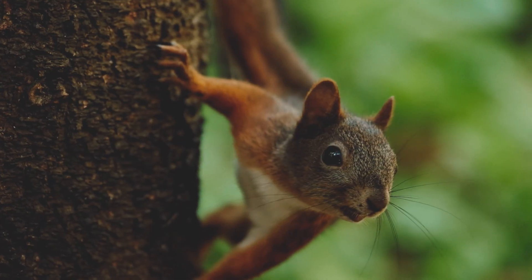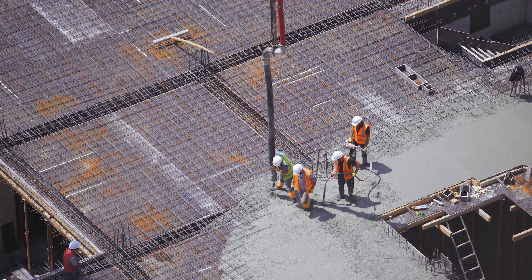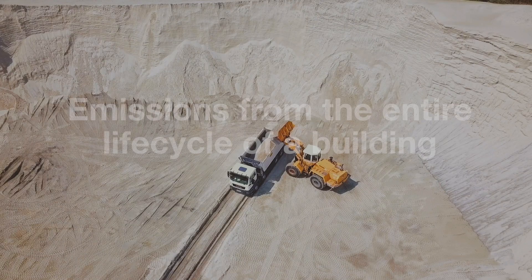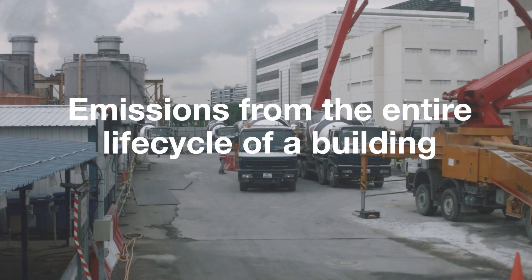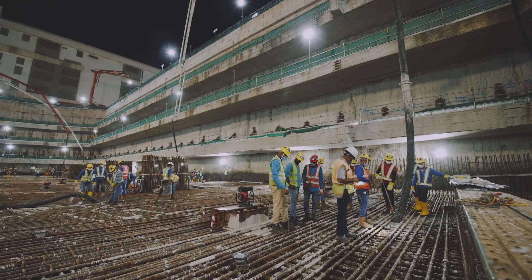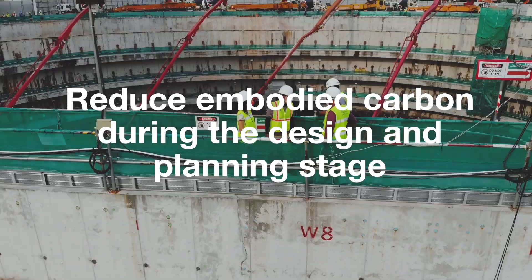Here, we need to define embodied carbon. It is largely the carbon footprint of a building up until construction is completed. Embodied carbon is created from the extraction, transport and manufacture of building materials to the job site and the construction processes. This carbon footprint can be greatly reduced at the initial design and planning stage.